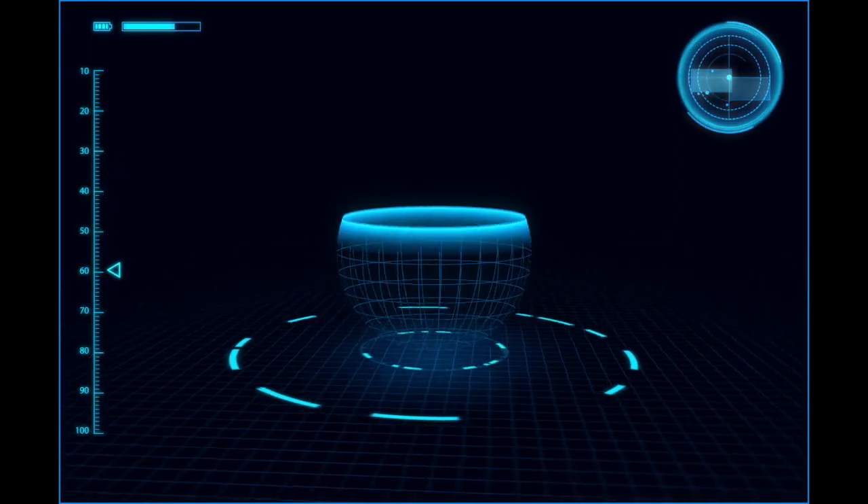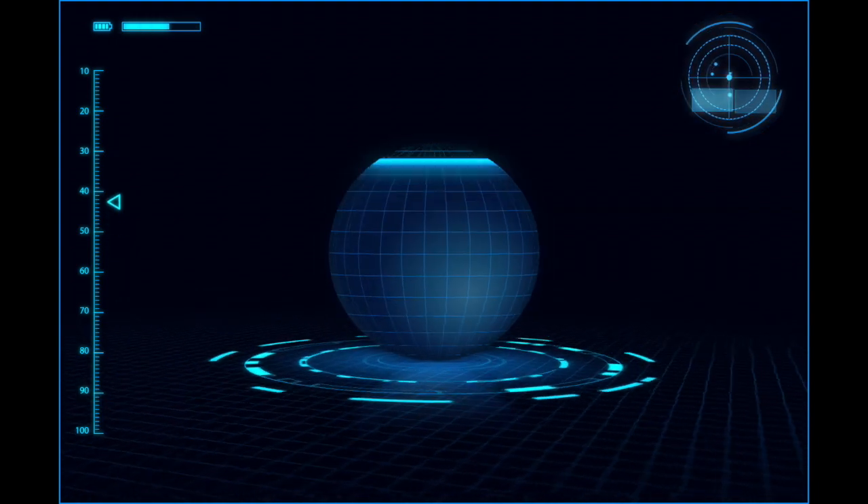Last episode we upgraded the sound system in the living room by upgrading to the SRS ZR7s on either side. This time we're going to upgrade the bedroom setup by bringing in the SRS ZR5s and pairing these with the HT-CT800.